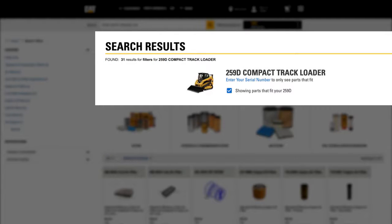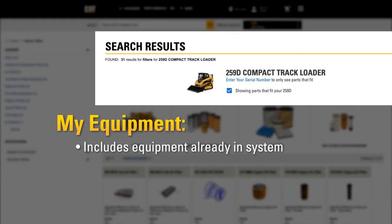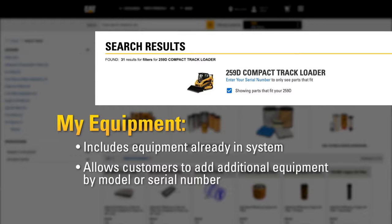The new My Equipment feature allows you to save your assets, making it easier for additional searches when you return to the site in the future. My Equipment includes equipment already in your dealer system, allows you to add additional equipment by model or serial number, and stores information for the next visit.